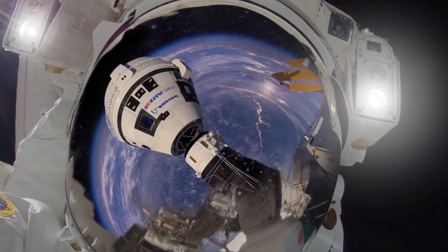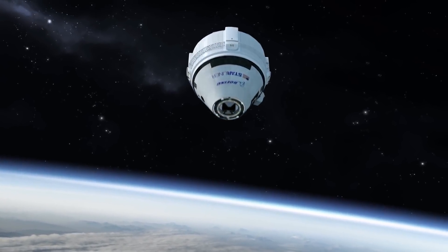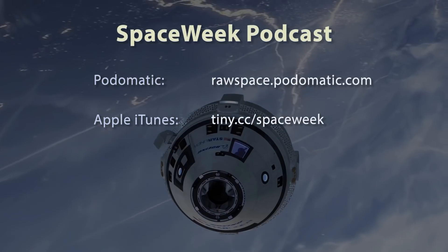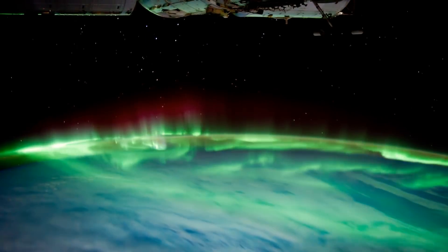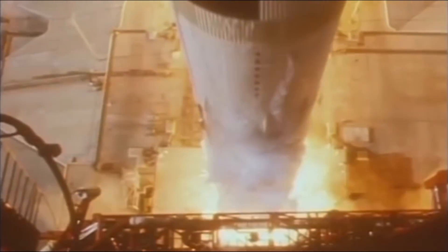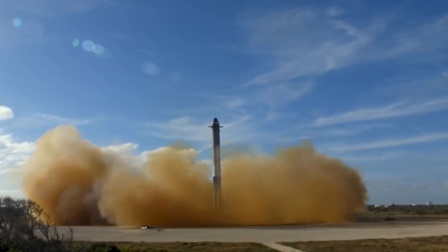That's it for this week. Thanks for watching. Feel free to like, subscribe, and activate notifications if you don't want to miss anything. If you enjoy content like this and would like to help out, there are Patreon and PayPal links in the description. Space Week is also available as an audio podcast at rawspace.podomatic.com and on iTunes at tiny.cc/spaceweek. See you next time!